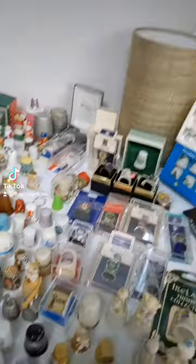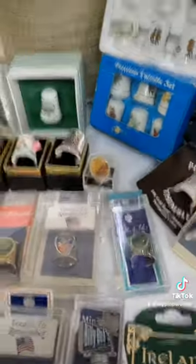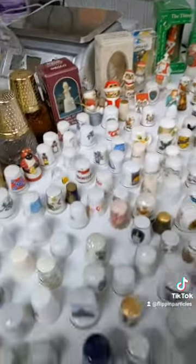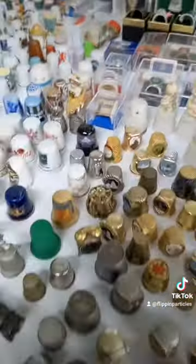And like I said, some of them will be going on eBay — the store's eBay, not mine. There's a lot, so I have something to do today. Well, I have something to do every day.